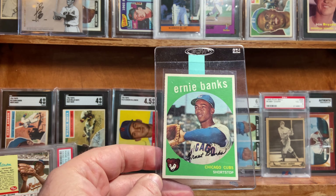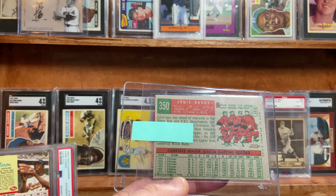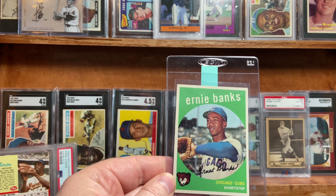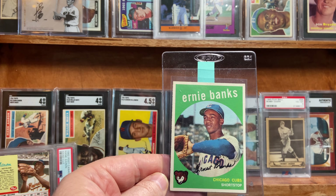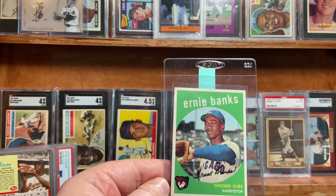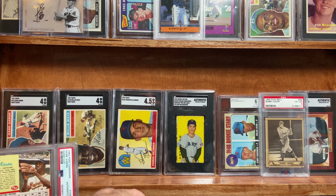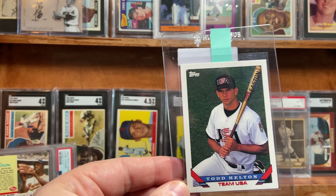Ernie Banks here. Beautiful card, in my opinion — just love it. It does have the wax staining on the back on this 59 Topps. I'm not really sure what that's going to do to it, but otherwise it presents really well. I think it's a solid mid-grade card. I'll be happy if it gets around the four or five range. Interested to see what you guys think it'll grade as.